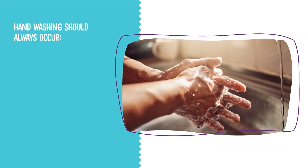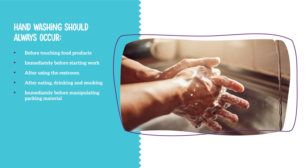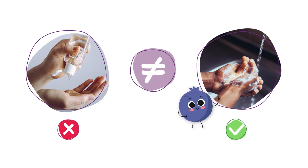Handwashing should always occur before touching food products, immediately before starting work, after using the restroom, after eating, drinking, and smoking, immediately before manipulating packing material, after touching the face, hair, nose, or corporal fluids, after touching or picking up garbage, waste, or items from the floor, and after all cleaning activities. Remember, using hand sanitizer is not an adequate alternative to handwashing.